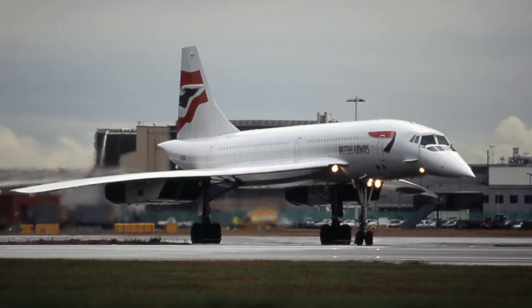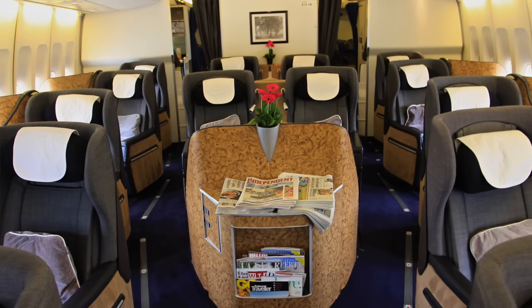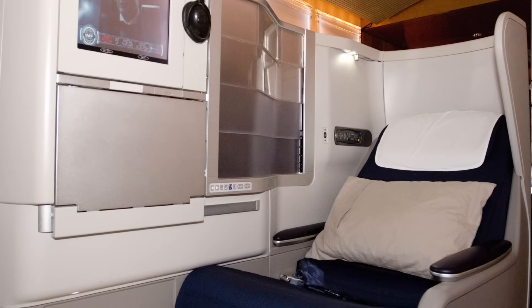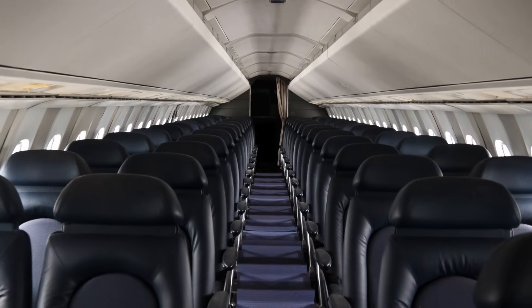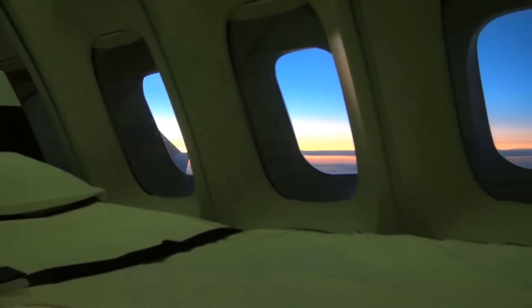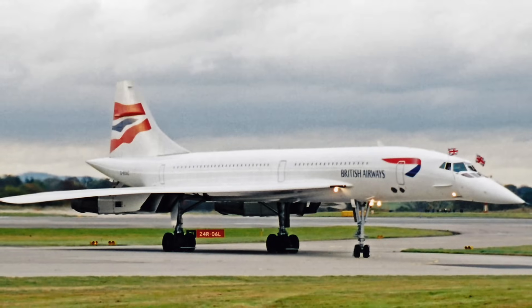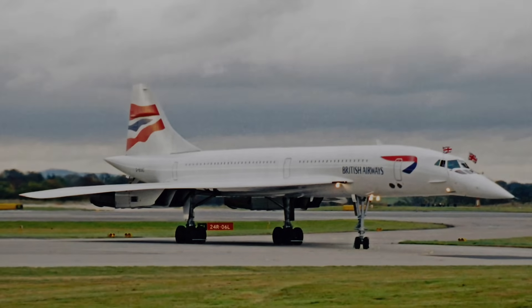When the Concorde started flying, first class on other planes consisted of larger economy-class-style seats—comfortable but not easy to sleep in. By the time the Concorde stopped flying in 2003, first class seats went fully flat into a bed. Many chose to spend a little less to pass 7 hours sleeping horizontally rather than 3 hours in cramped Concorde seats. British Airways even introduced the first fully flat business class seat in 2000, so for significantly less money, travelers could cross the Atlantic sleeping horizontally. No longer luxurious or efficient, the Concorde flew its final commercial flight on October 24, 2003, ending the era of commercial supersonic flight.